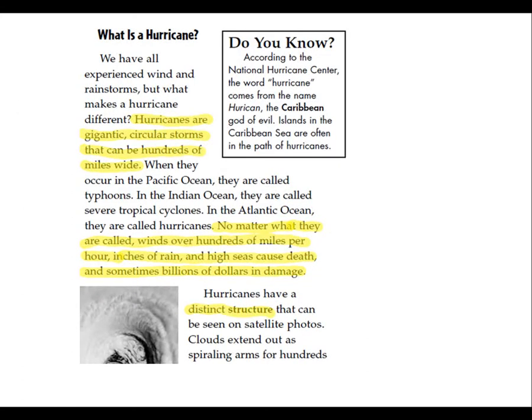You can say this one is already a question. What is a hurricane? Hurricanes are gigantic circular storms that can be hundreds of miles wide. No matter what they are called, winds over hundreds of miles per hour, inches of rain, and high seas cause deaths and sometimes billions of dollars in damage.